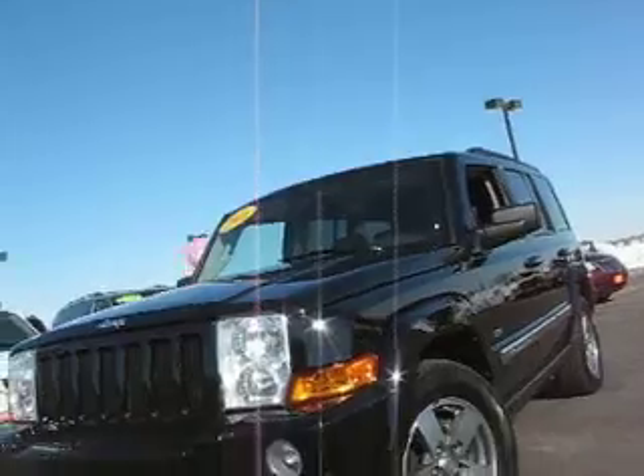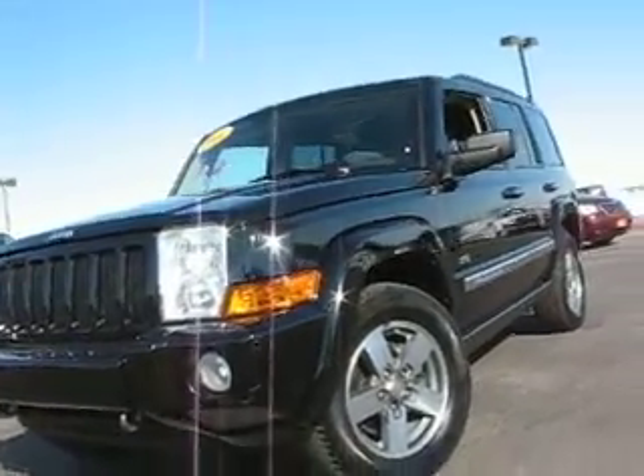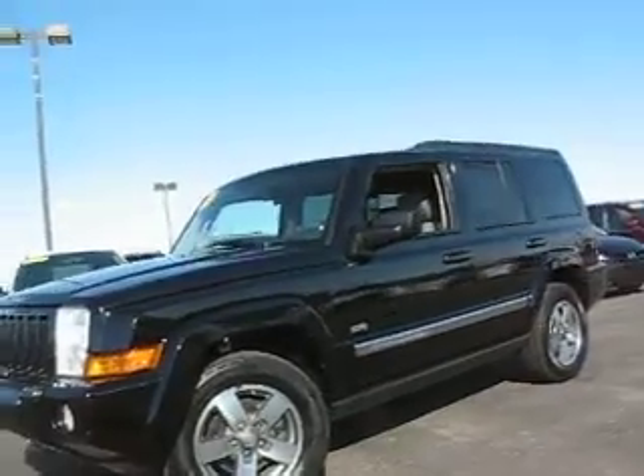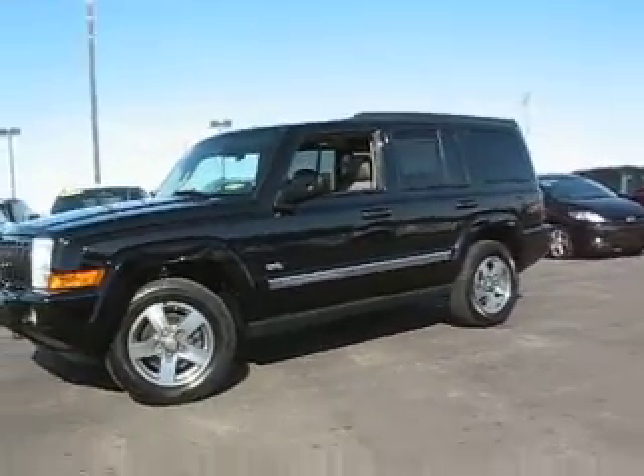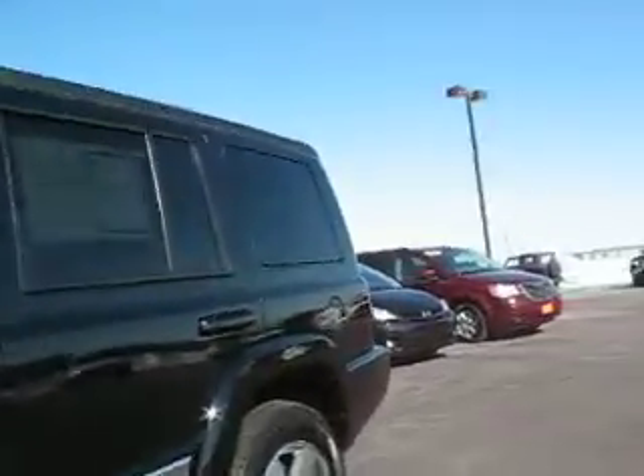This is a 2000 Jeep Commander 3rd Seat, 4-Wheel Drive. Howelloy Wheels, Jeep 65 Badge. Nice chrome strip down the center.